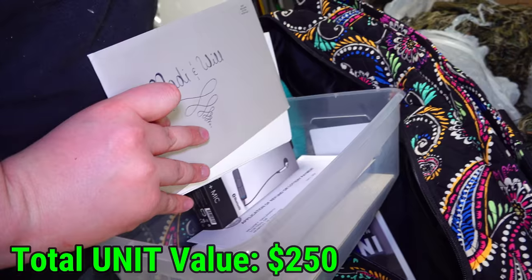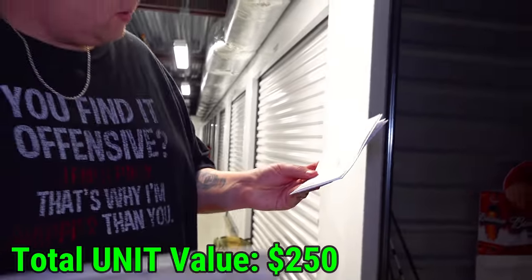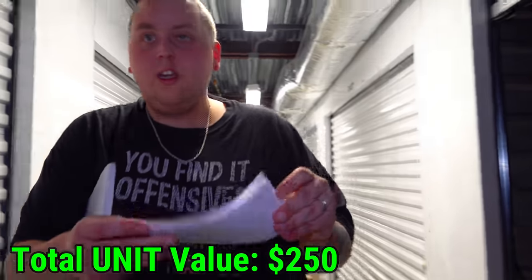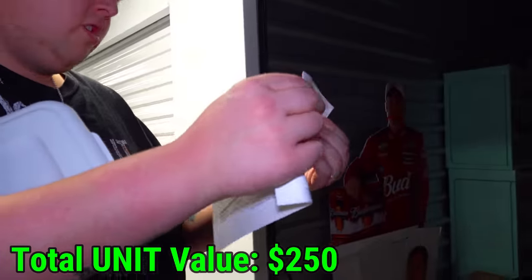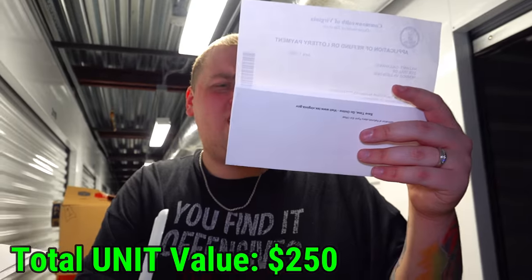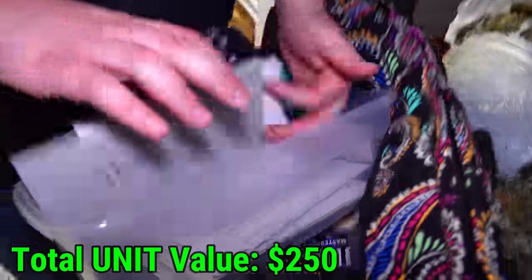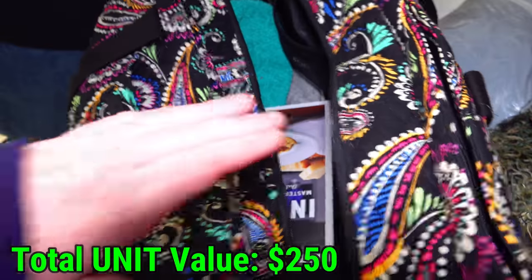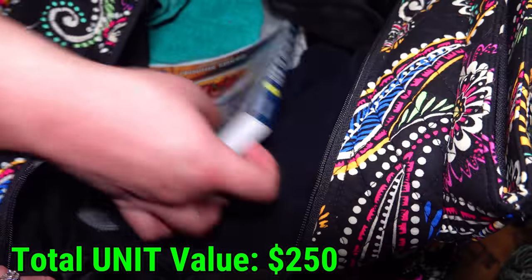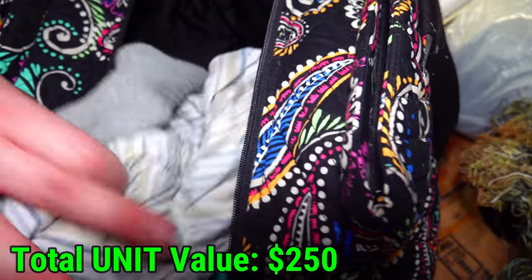What is it? An application? Whoa — refund or lottery payment. Hold on, what did they win? The light just went off, but you can still see me. How much did you win on the lottery? $194. The rest of this is paperwork. Let's see if there's anything else in that bag. I thought it was going to be some cool big amount they won. Nah — book, cookbook, and more clothes.